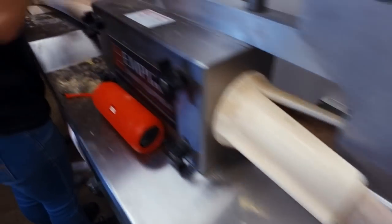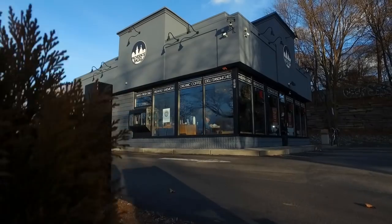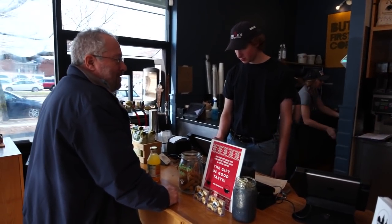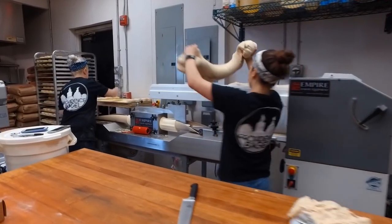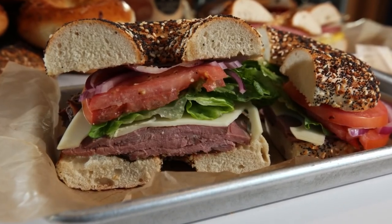Honestly, what makes our bagel so special is the care and effort that we put into making this dough. We recommend Providence Bagel because it's something different — it's an experience every single time. All of our front-of-house staff try to be super friendly and create this great environment where you get a bagel that's made with love and care, and continued effort into making it the best bagel, bagel sandwich, or bagel bun that you will ever have.